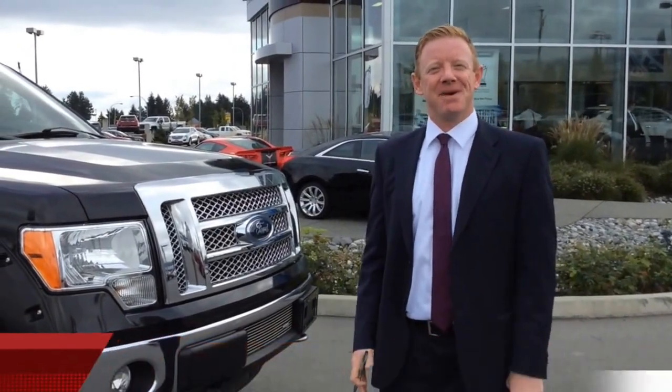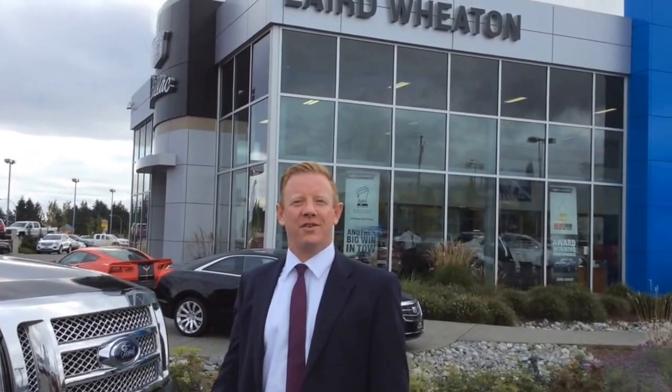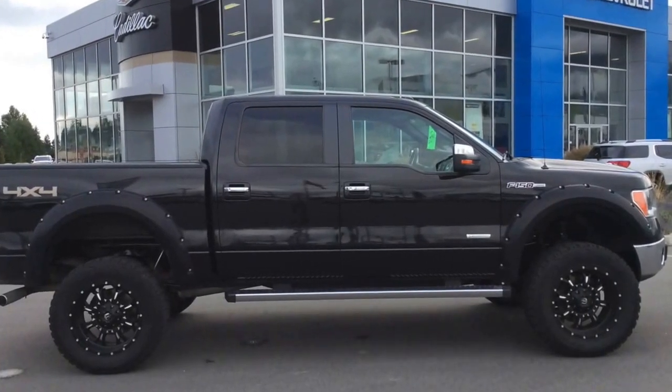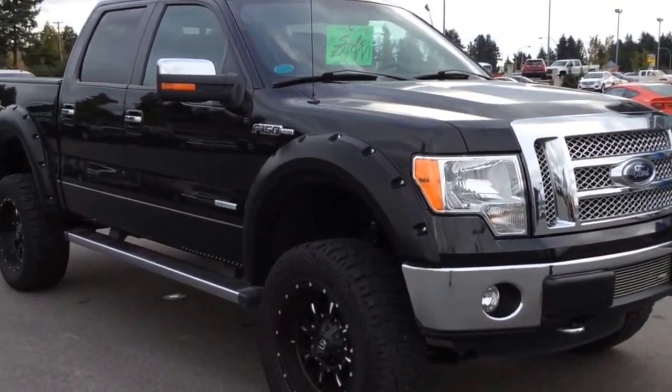Hi guys, how you doing? My name is Chad, and I'm back here with my deal of the week. Today we've got a 2012 Ford F-150 Lariat. It has EcoBoost with a 3.5-liter engine. This truck has a 6-inch aftermarket lift with 20-inch rims.